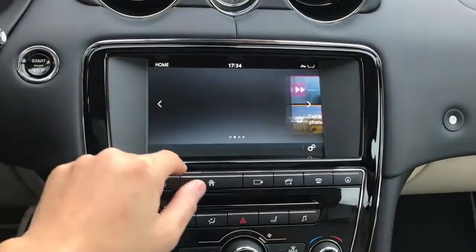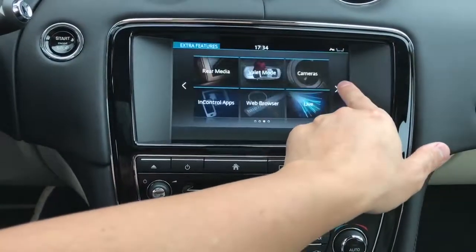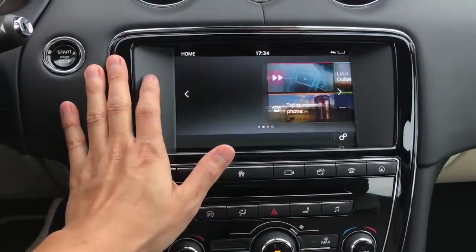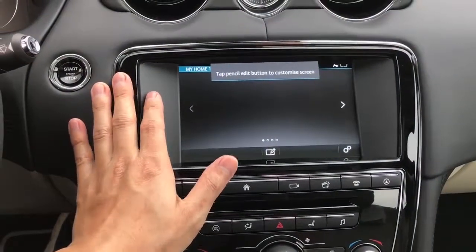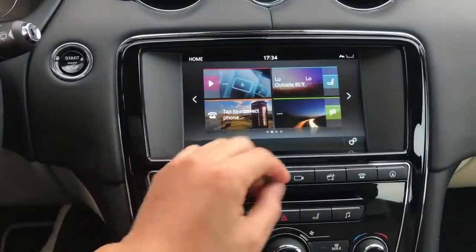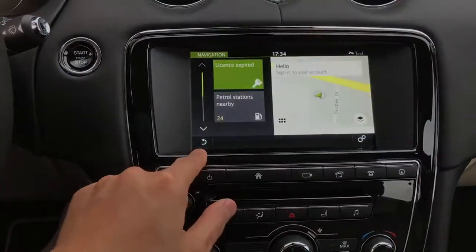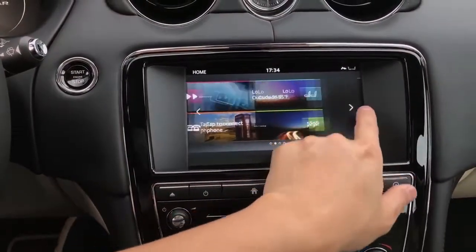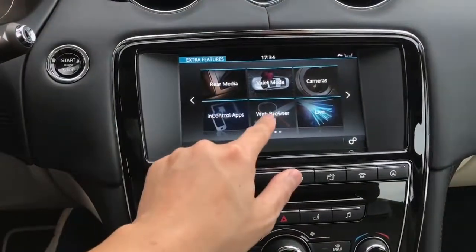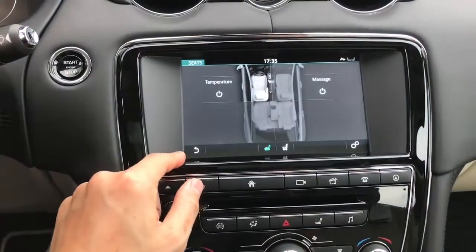Here's the large multimedia touchscreen located on the center stack — it is quite responsive. On the main page you have media, telephone, navigation, climate control, rear seat, media, valet mode, camera, InControl apps, web browser, live, seat, eco data, contacts, Bluetooth, and voice control.